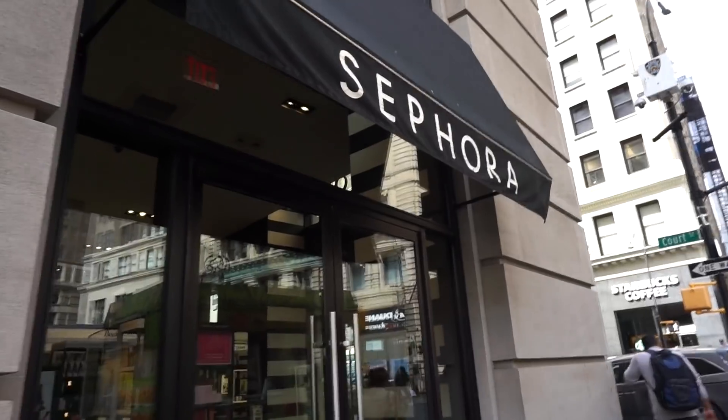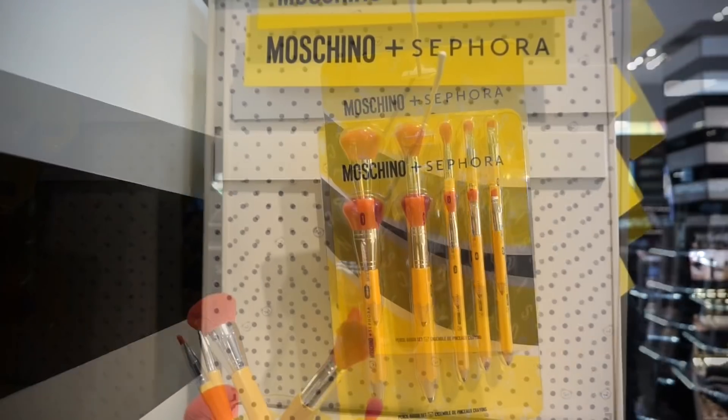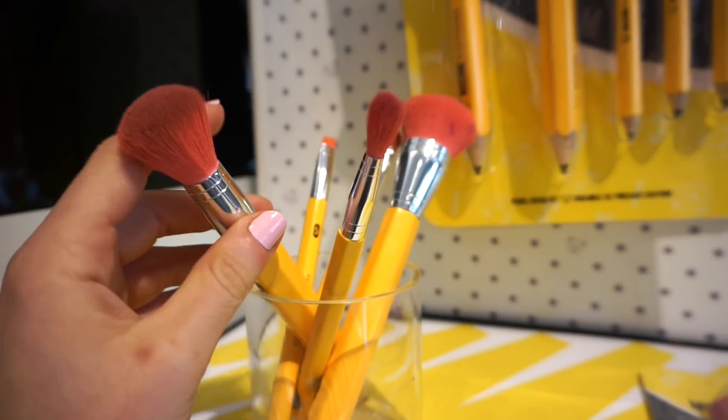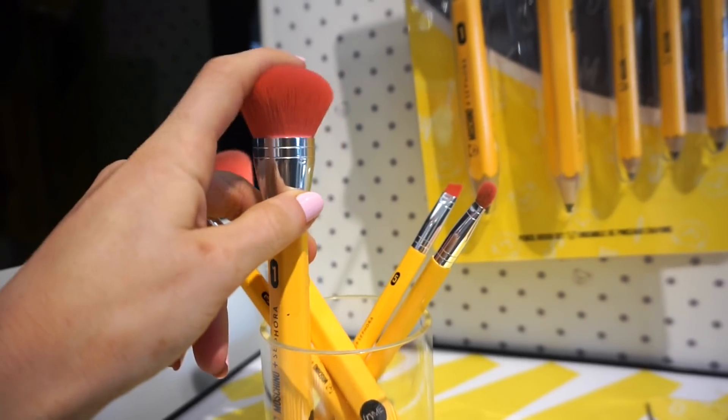Sephora! So excited! Alright guys, so I'm at the Moschino X Sephora collection. It's so freaking adorable beyond words. So the first thing that I wanted to show you guys are these cute-ass brushes. I don't know if they're going to be, like, the best quality, but they do seem really nice and soft.